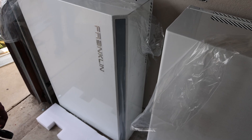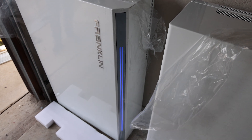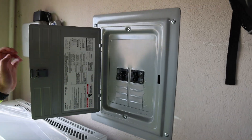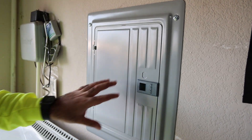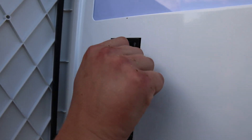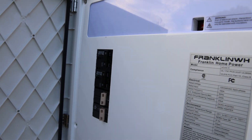The Franklin Whole Home battery backup solution is readily available. If your battery backup is on back order and you aren't wanting to wait through another cold winter, definitely give your representative at Good Faith Energy a call and we can see what it'll look like to switch you over to the Franklin Whole Home battery backup.